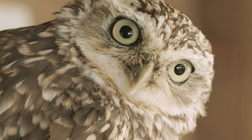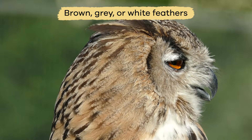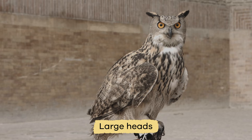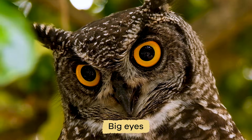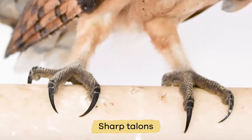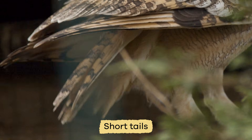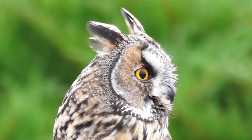All owls look pretty much the same. They have brown, gray, or white feathers with streaks or spots. They have large heads, flat faces, big eyes, hooked beaks, and sharp talons. In addition, owls have short tails, long wings, and impeccable hearing and eyesight.